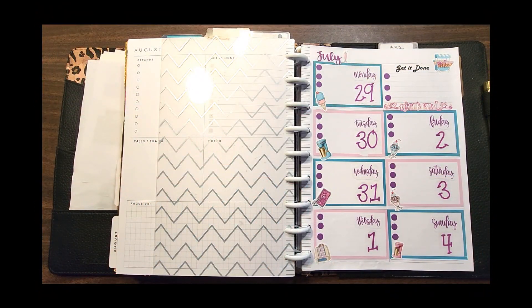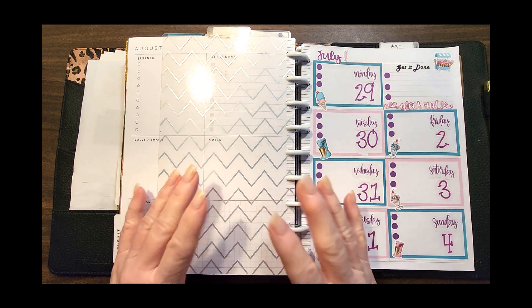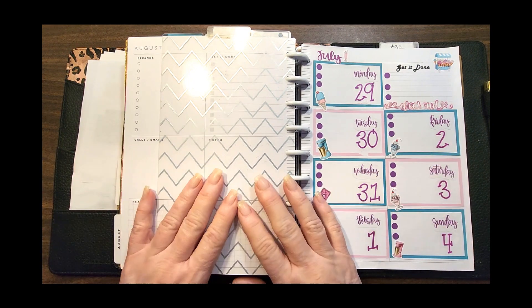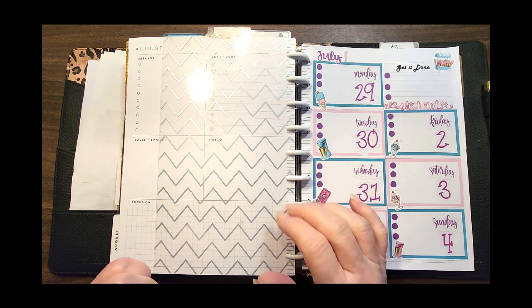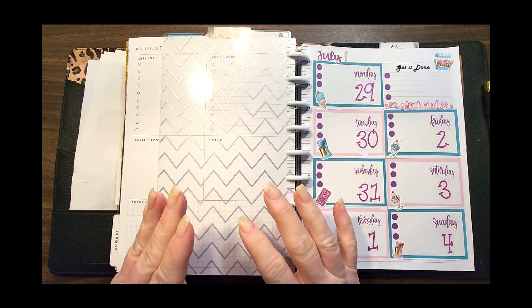Good morning everyone, it's Kathy with Planned Happy. Welcome if this is your first visit here. I have a frog in my voice this morning. If you are a repeat planner friend, you know that this is the compilation video with the end of the week — all my parts of my frankenplanner. Very short video.